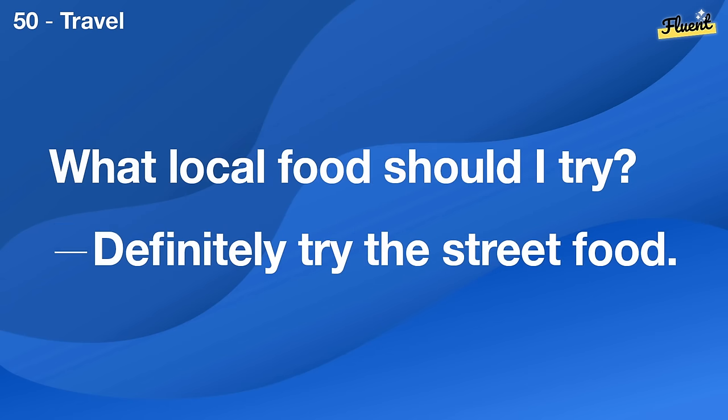How do you prepare for a job interview? I research the company and practice answers to common questions.